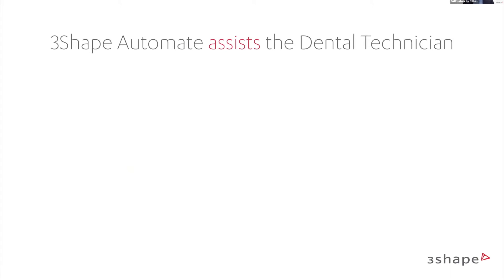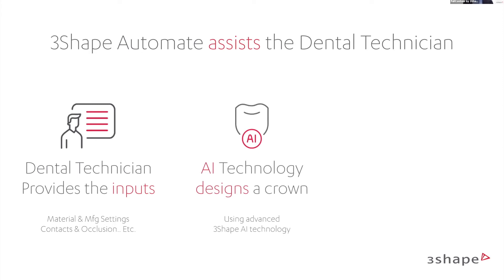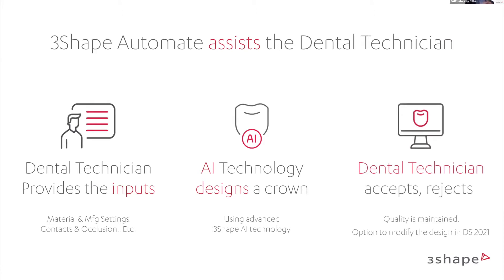3Shape Automate assists the dental technician. As we said, AI can fly a flight but we need the pilot to control it. The dental technician needs to provide input: material, manufacturing settings, contact points, occlusion, and more. AI technology designs the crown using advanced 3Shape AI. We design the crown but the dental technician must accept or reject it. Quality is maintained, and in Dental System 2021 you can import it and tweak it the way you prefer.